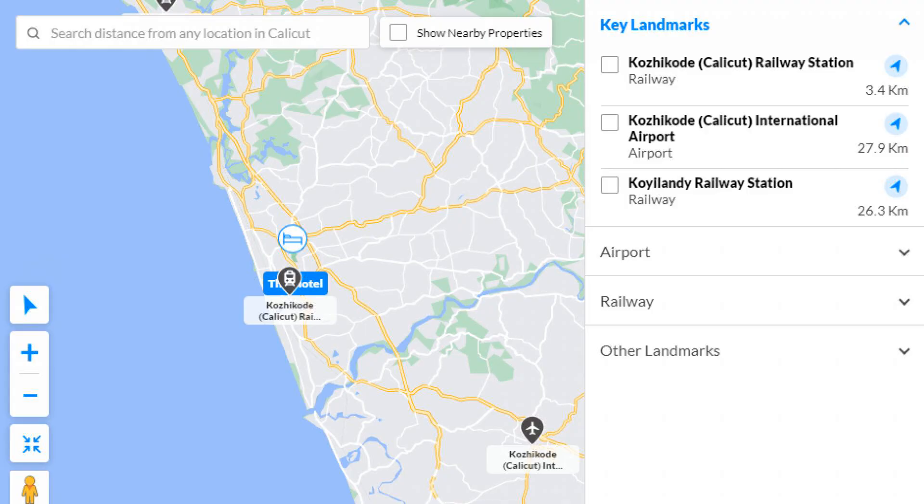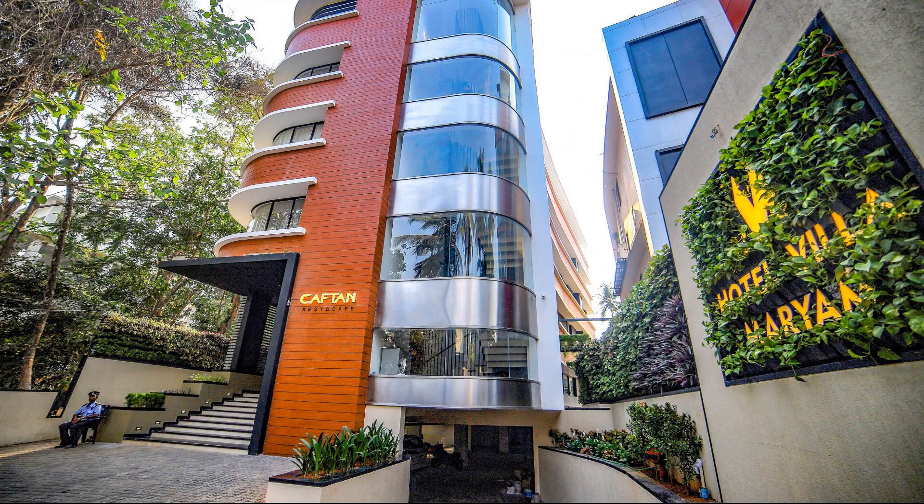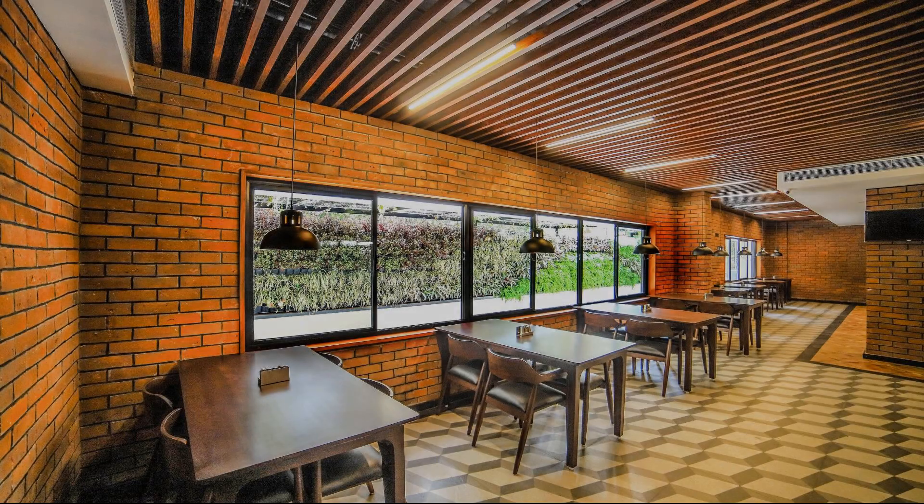As you can see on the screen, the hotel location is shown here, along with nearby attractions and landmarks.